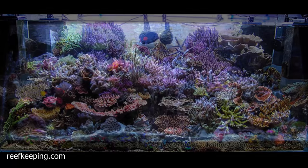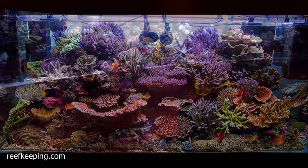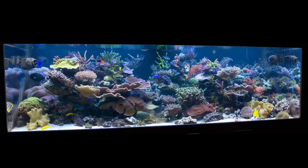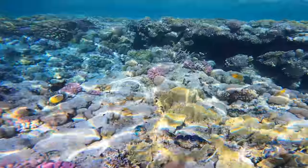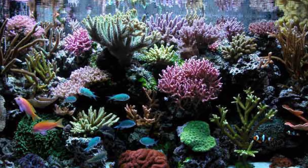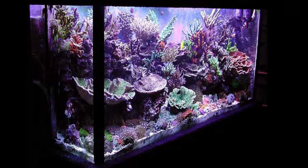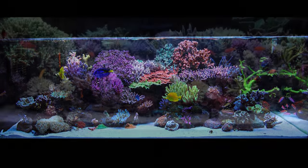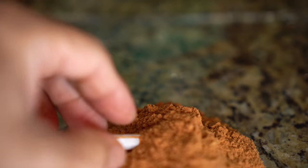You're surprised when you stumble upon stunning tanks from the 2000s, and not only are they just as breathtaking as modern tanks, but many use different methods and employ different equipment than what is popular today. You realize that while keeping corals is a science, hobbies by nature are subject to trends — and this is amplified by the internet. People successfully used the Berlin method in the 90s, DSBs in the early 2000s, bacteria-driven systems like Zeovit and Biopellets in the late 2000s and early 2010s. The Triton method was all the hype a couple of years ago. Nowadays, it's barely mentioned. Things seem to fade out quick.